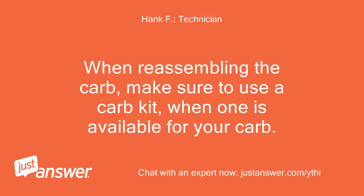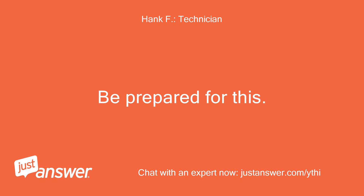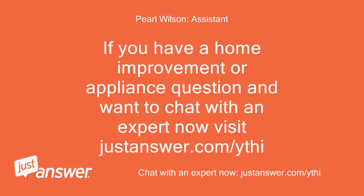When reassembling the carb, make sure to use a carb kit when one is available for your carb. Occasionally, even a good cleaning is not going to be sufficient, and you may end up having to replace the carb anyway. Be prepared for this. If you have a home improvement or appliance question and want to chat with an expert now, visit justanswer.com.